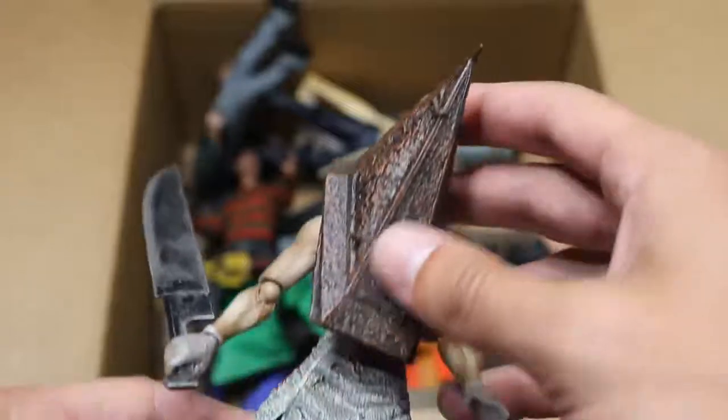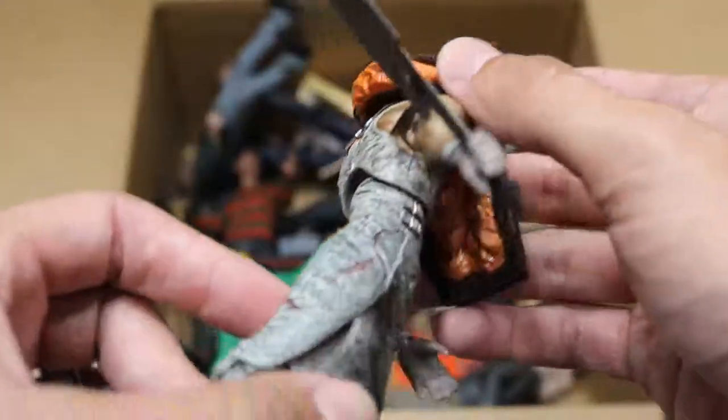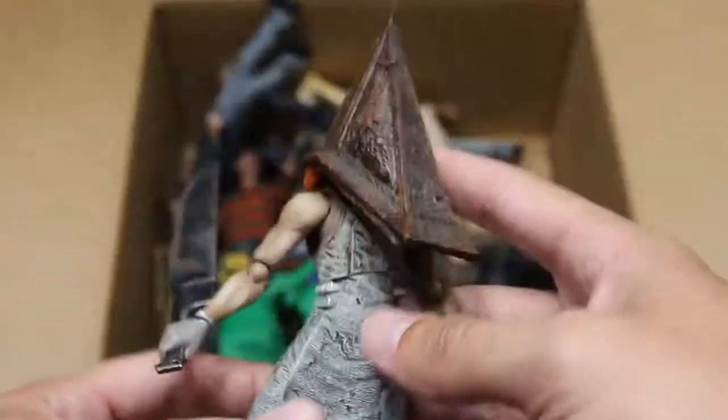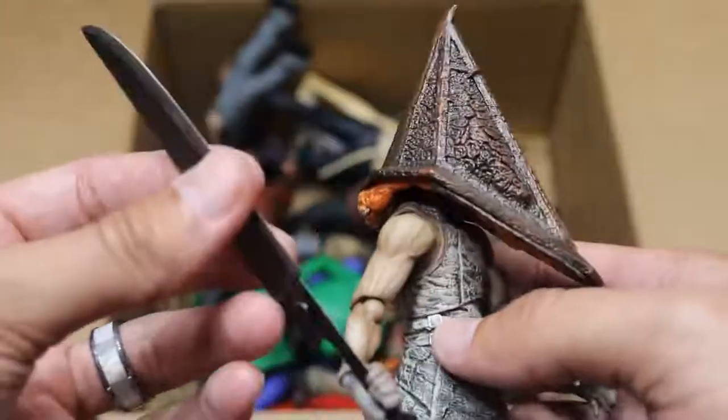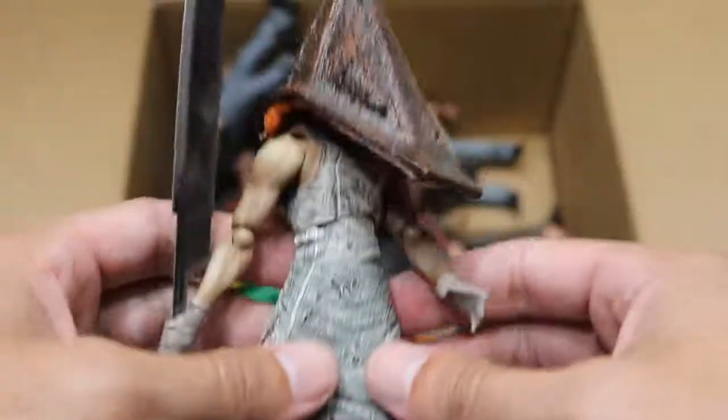Next up, we have Pyramid Head — I believe this is from Silent Hill. This figure is absolute trash to pose; it falls apart anytime you try to do anything basic with it. You can see all the guts and intestines and whatever that's supposed to be under there — good sculpt work. But this figure is so small. He has a very badass weapon, but it's just so trash to pose. He literally falls apart in your hands.